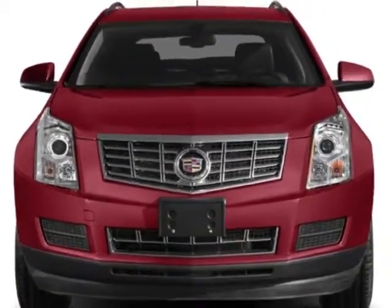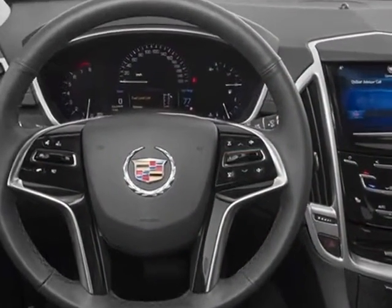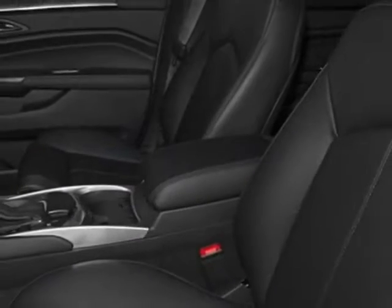This SRX boasts a 3.6 liter engine and has a 6-speed automatic transmission. Another great feature is that this vehicle uses flex fuel. Additional options for this vehicle include the premium collection preferred equipment group,